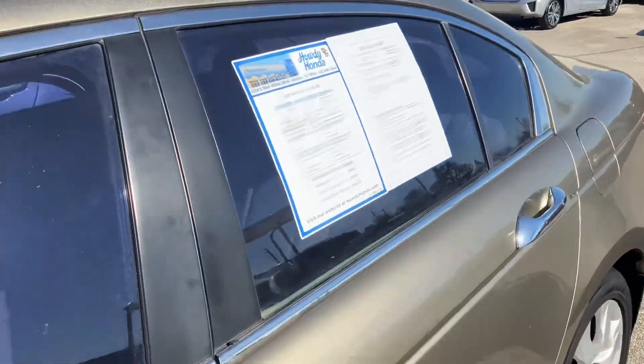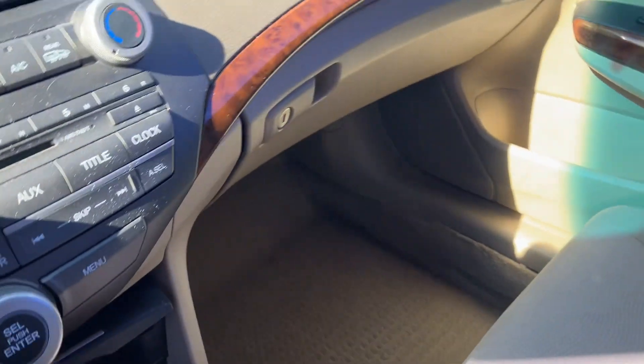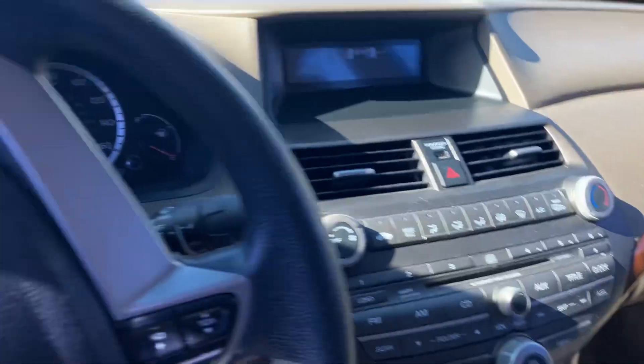I have this and quite a few other awesome options in this price range. And actually, it's very nice and clean in here. Got a sunroof, and a really, really nice clean interior.